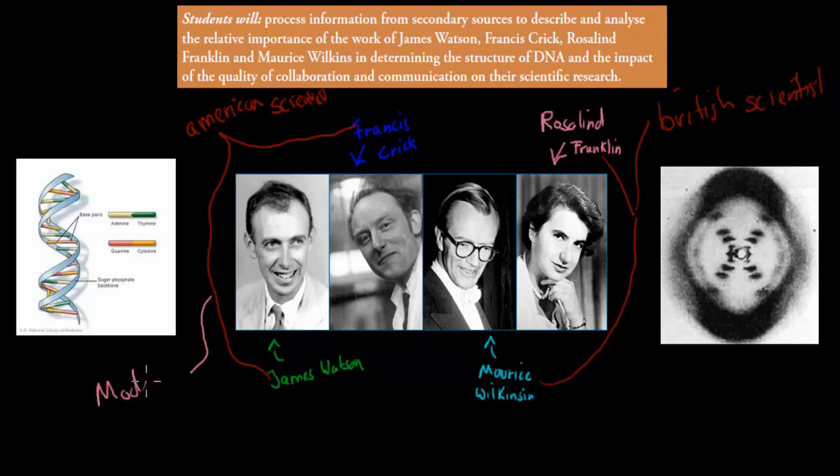James Watson and Francis Crick specifically were always trying to make a model of DNA. We now have the model of DNA — the helical structure that's twisted around, with bases in the middle, a phosphate backbone, and a deoxyribose sugar. That's actually what they figured out. Those two figured out the model of DNA.